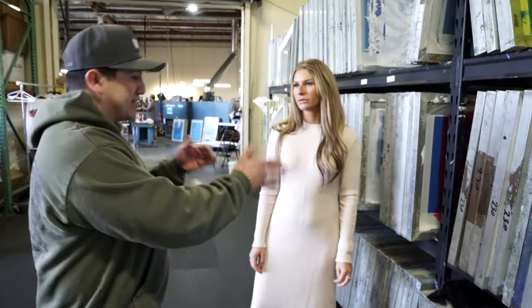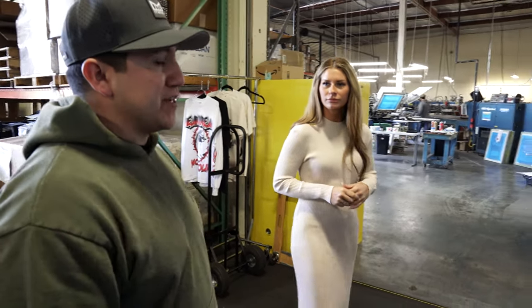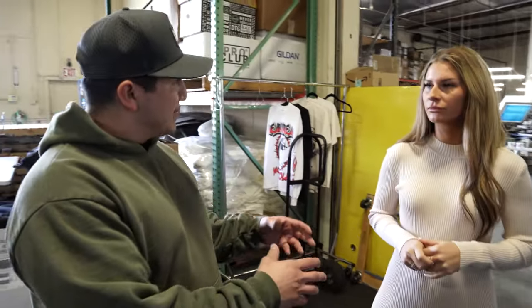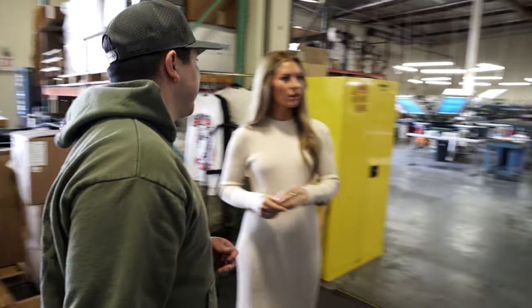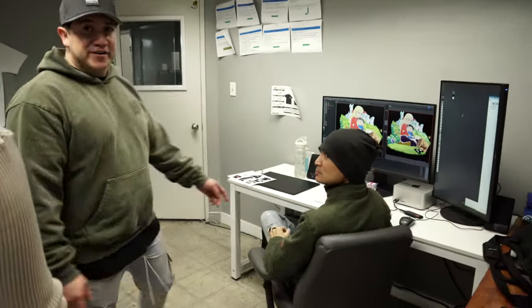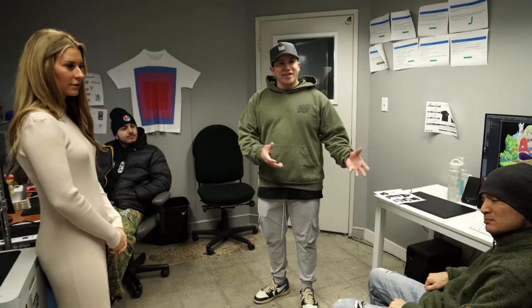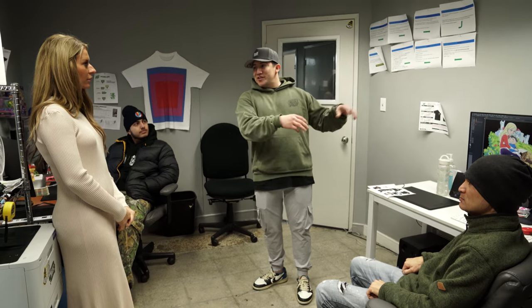How do you guys get your art prepped for the screen? We have a team that does tech packs and another gentleman that does color separations. Let's take a look at the art department right now. We have Randy and Leo — combined they have over 30 years of experience with separating and tech packs. Whatever happens in here translates directly to screens and production, so this is basically the heart of the business.